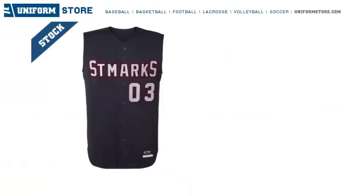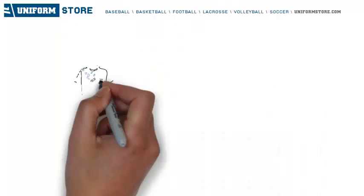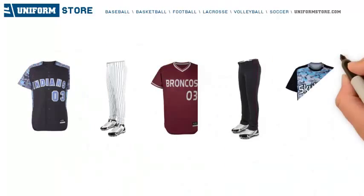What's in it for you using Uniform Store for your custom baseball jerseys? Guaranteed on-time delivery. Fully customized uniforms. Leader in full-dye sublimation quality and design.